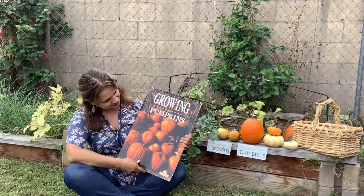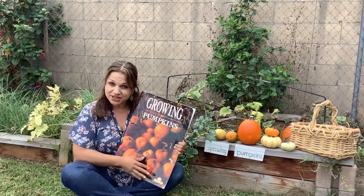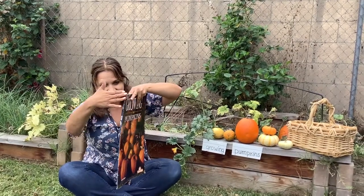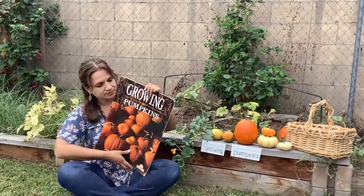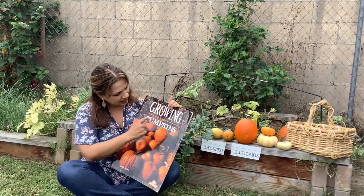What do you see? Pumpkins. This is the front of the book, the back of the book, this is the spine of the book. In the title, again, it's called Growing Pumpkins.